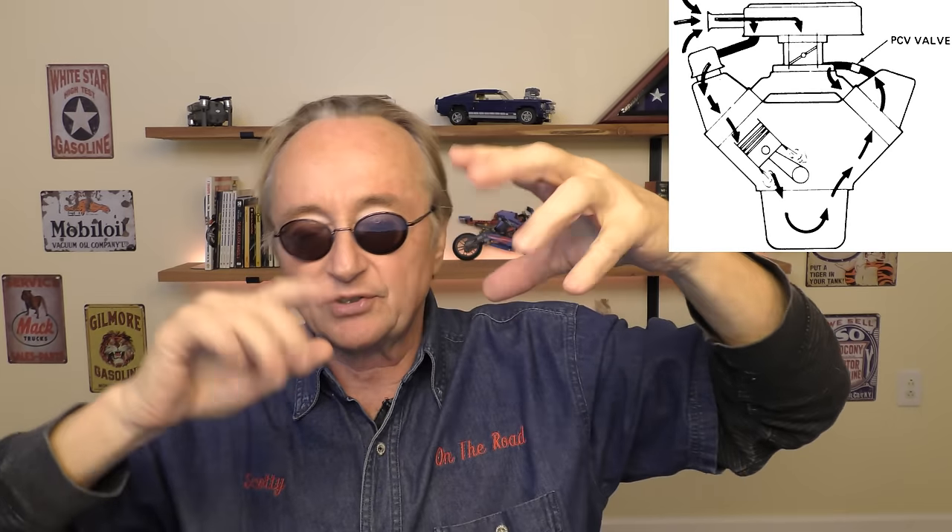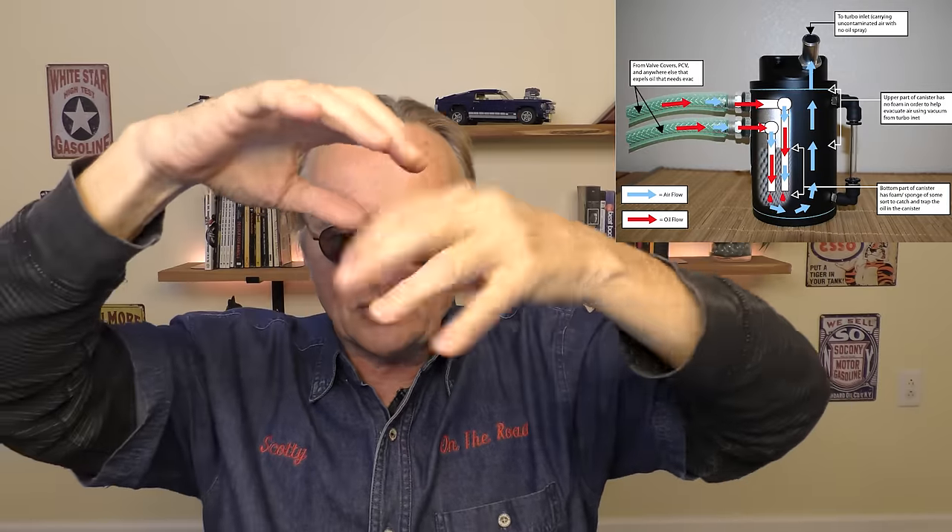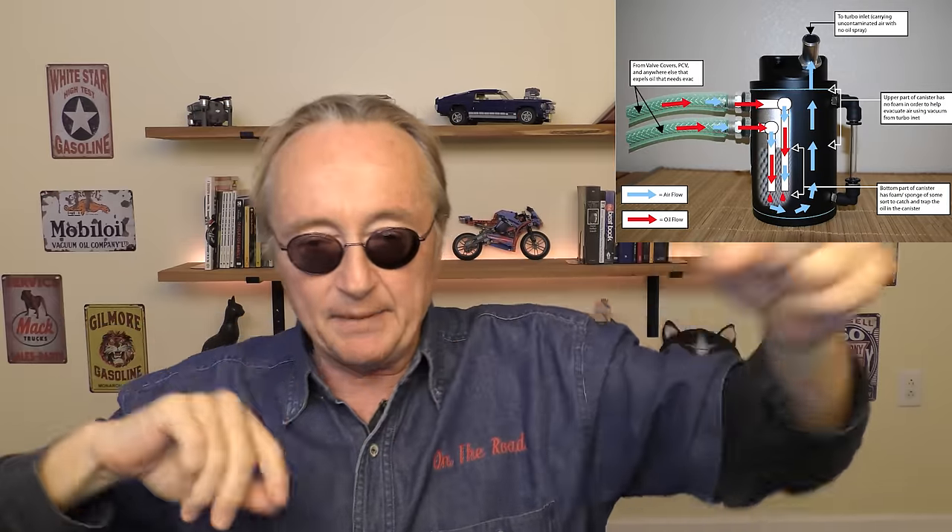Modern cars also have PCV valves that vent the oil vapors from the engine — they get sucked into the intake and those deposits get on the intake valves and clog them up. Volkswagens have big problems with that. With an oil catch can added to the PCV system, the oil gets stuck in the can and only the vapors come through, so you don't have that problem.